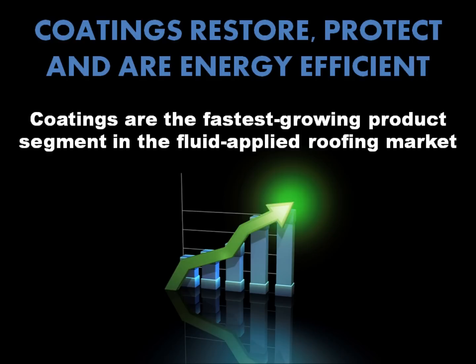Reflective roof coatings are the fastest growing product segment in the fluid applied roofing market. In 2011, roof coating sales totaled $750 million and are projected to grow to $984 million by 2016.